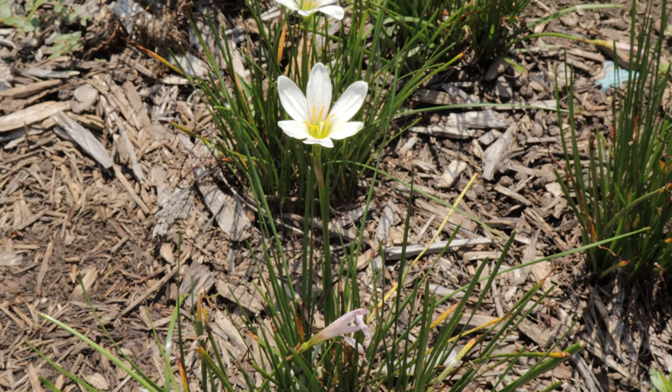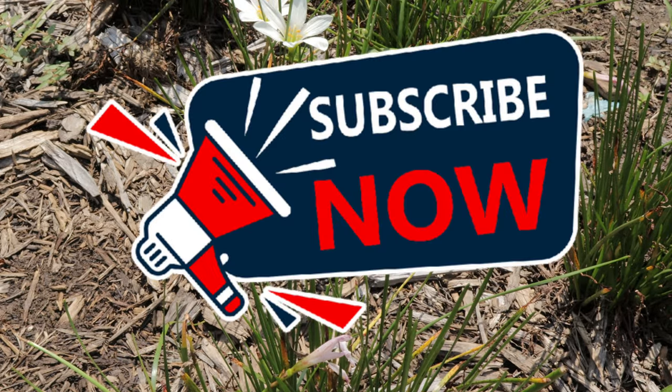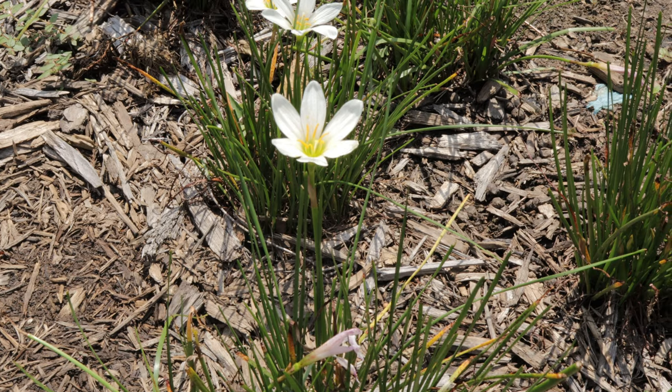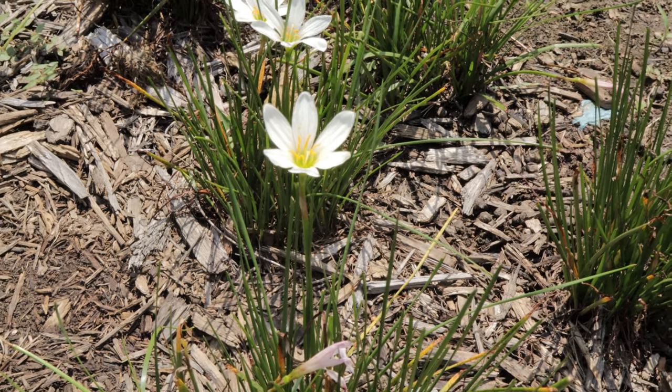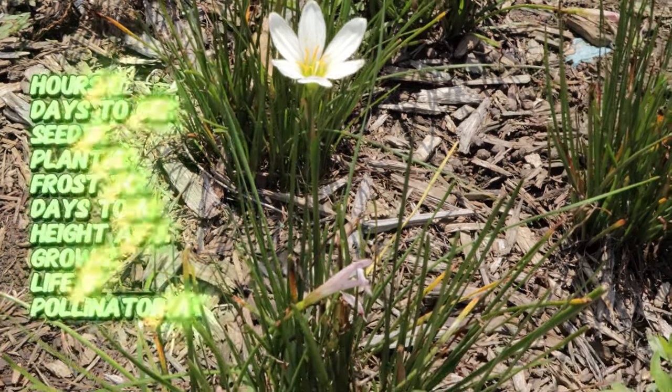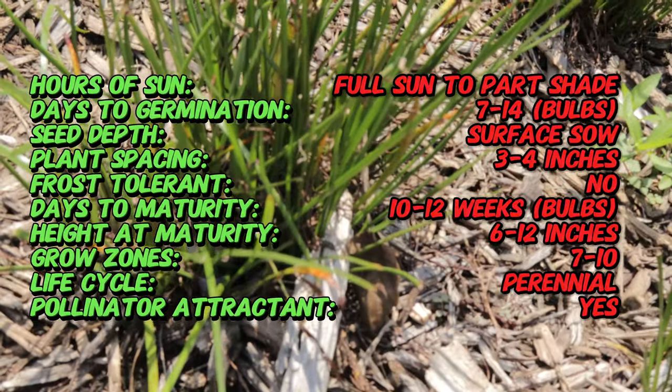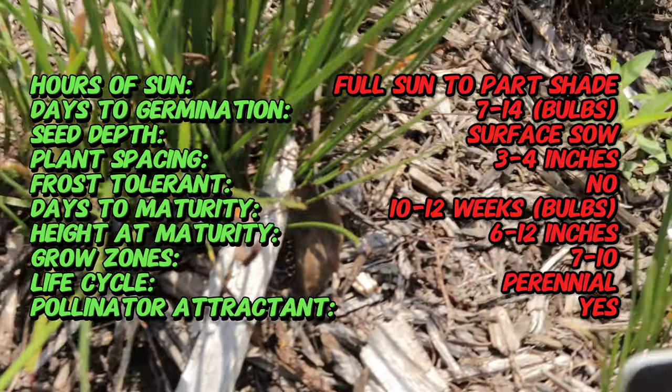Hey everybody, welcome back to Terramater Gardens. Today we're going to be talking about a pretty cool plant — the rain lily, which is known for its unique ability to bloom almost immediately after a rainfall, the characteristic that earned it its name. These delicate flowers seem to appear almost overnight following heavy rains, bringing a sudden burst of color to your garden spaces.